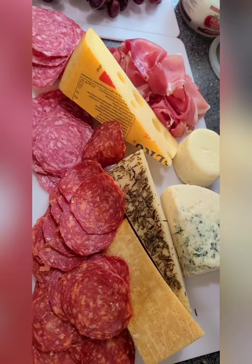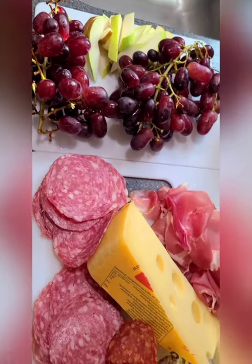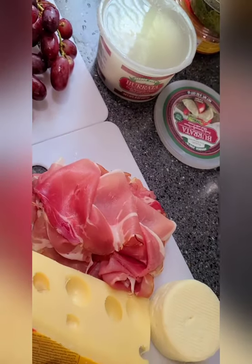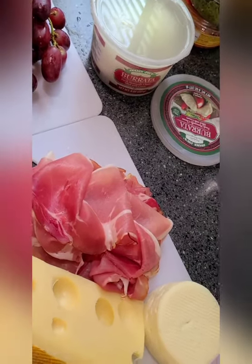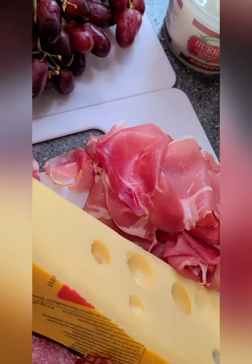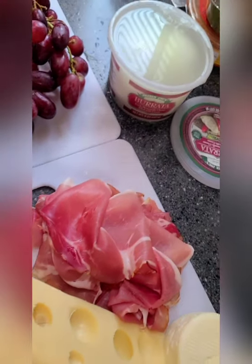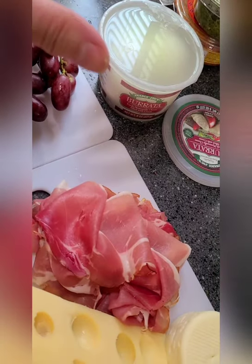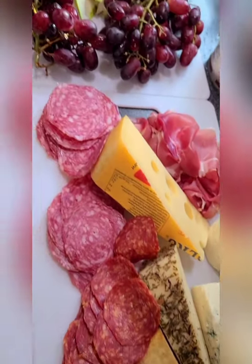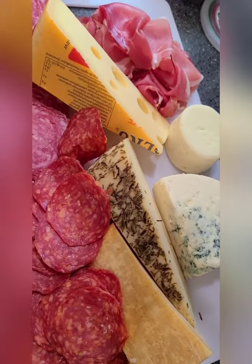Okay, you guys — so I put it all on the board before I cut it. I just wanted to lay it out there before I start building the charcuterie board. And I waited to show you the burrata just in case people haven't had it and don't know what to do with it. It's so delicious — it's like mozzarella cheese filled with a cream inside. So I thought I would show you what I do with that, and then I can start taking and cutting pieces off and then building the board.